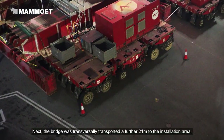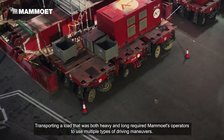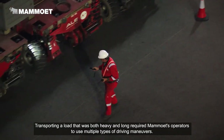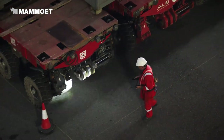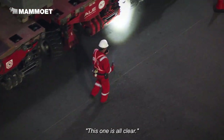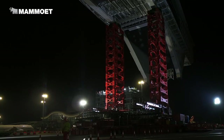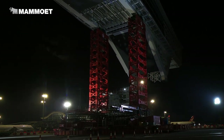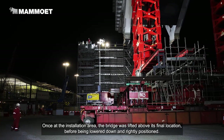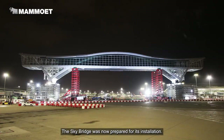The bridge was transversely transported a further 21 metres to the installation area. Once at the installation area, the bridge was lifted above its final location, before being lowered down and precisely positioned. The skybridge was now prepared for its installation.